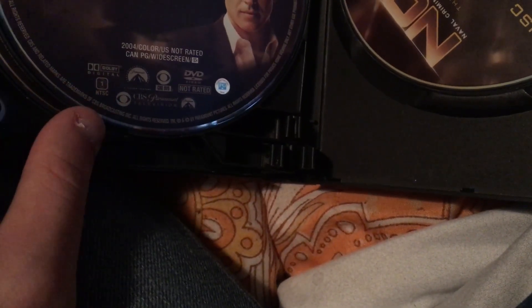Some episodes of this season might have the CBS Paramount Television logo, or the Paramount Television logo. I'm not too sure, but I'll check.